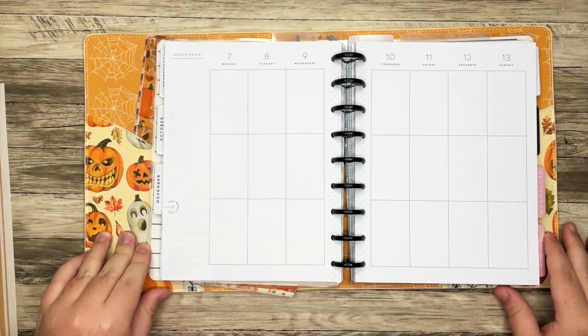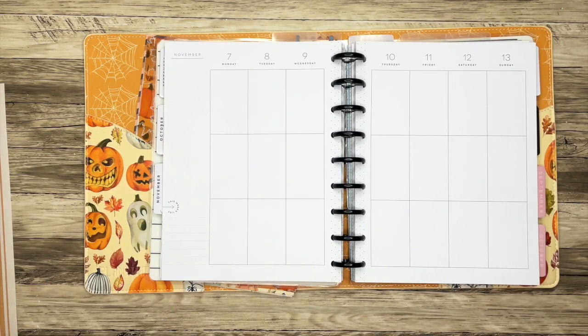Hello everyone, and welcome back to my channel. I'm Christopher with Plan Your Truth, and in today's video I'll be doing a plan with me for the week of November 7th in my classic catch-all Happy Planner.